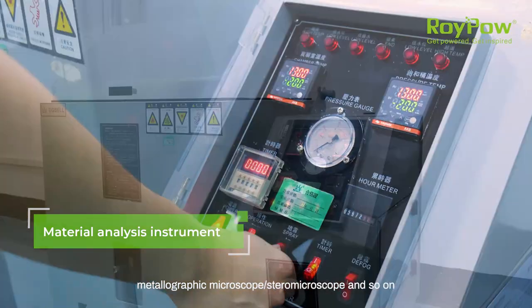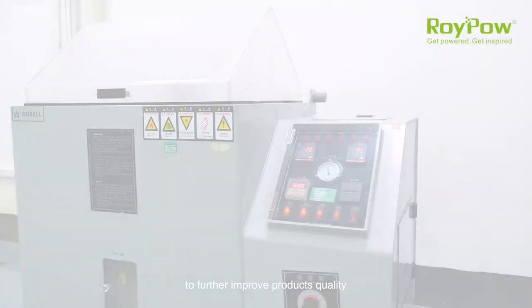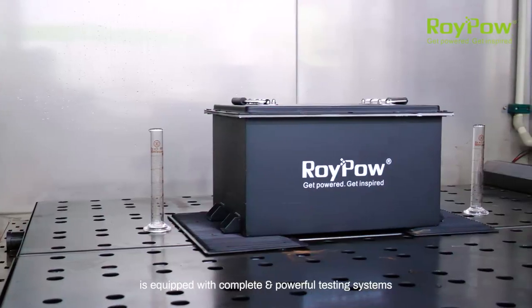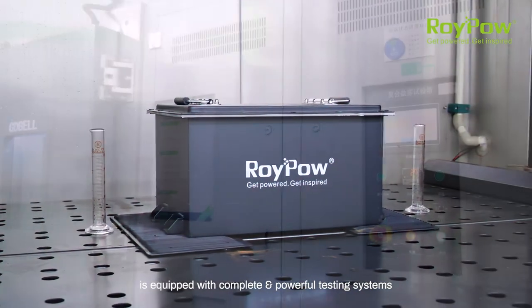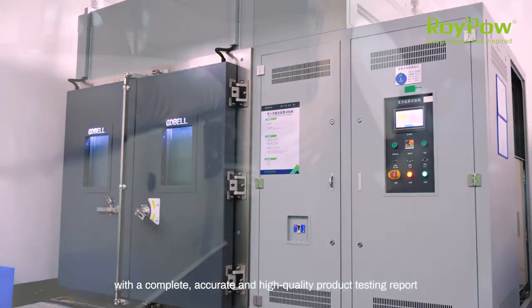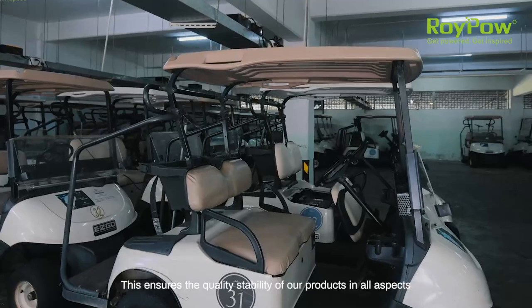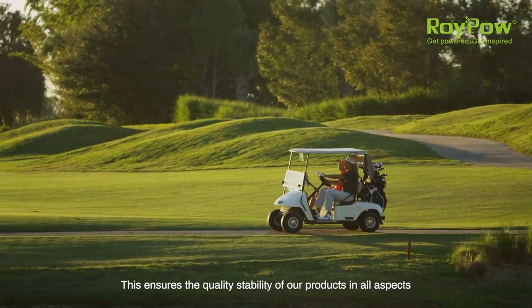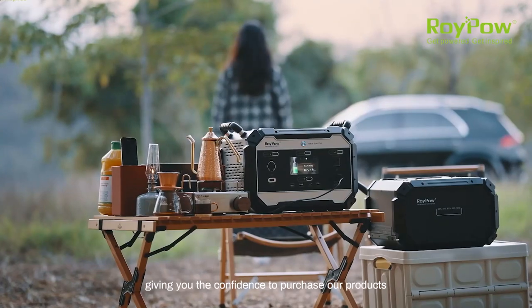The RoyPow Testing Center is equipped with complete and powerful testing systems, enabling it to provide clients with a complete, accurate and high quality product testing report. This ensures the quality stability of our products in all aspects, giving you the confidence to purchase our products.